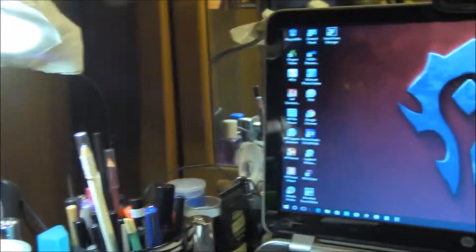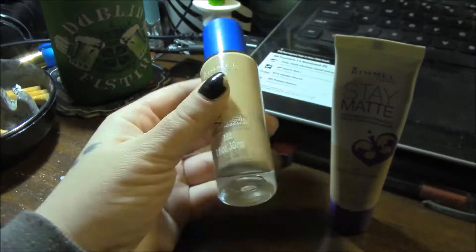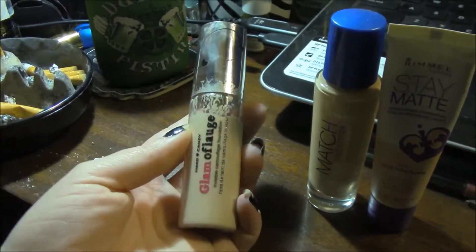Welcome back to my channel. This is just a quick little video of my makeup collection — like a speed view of it.